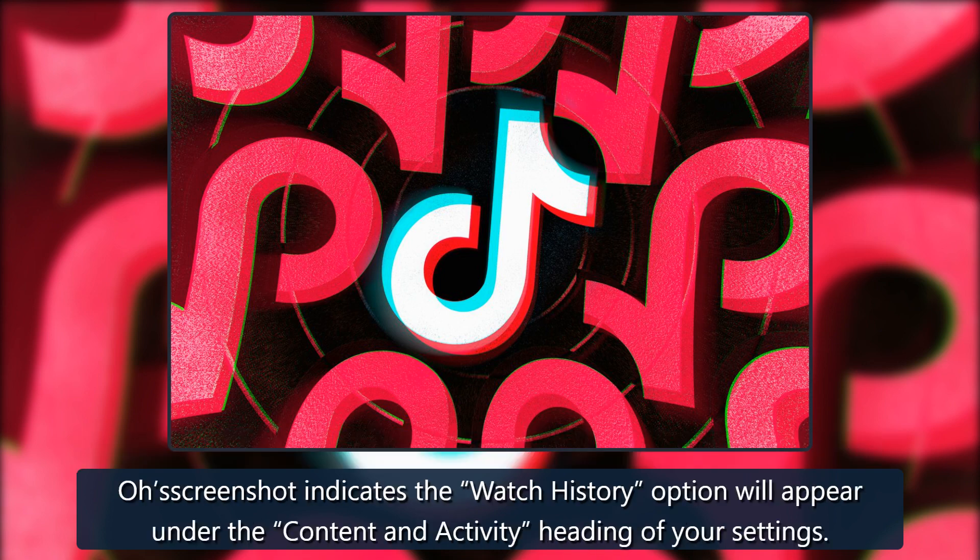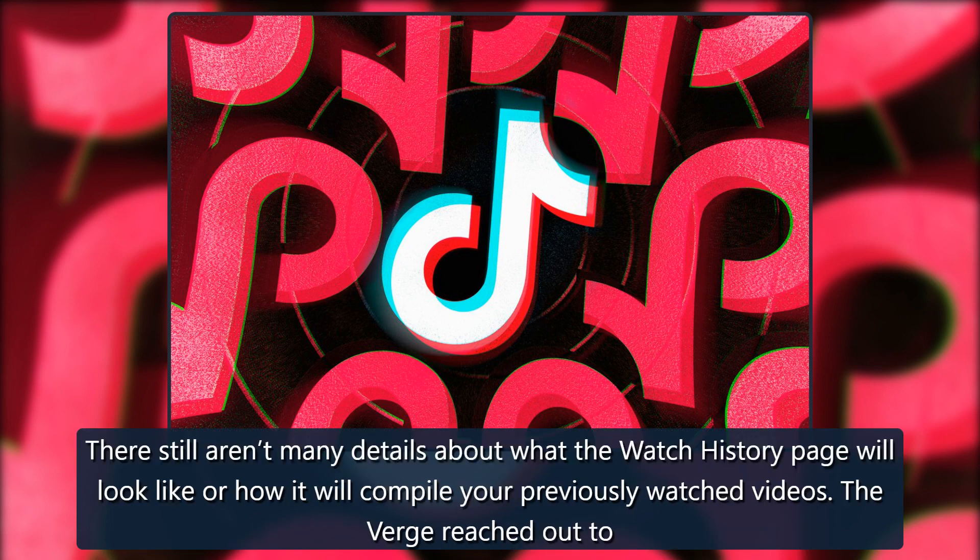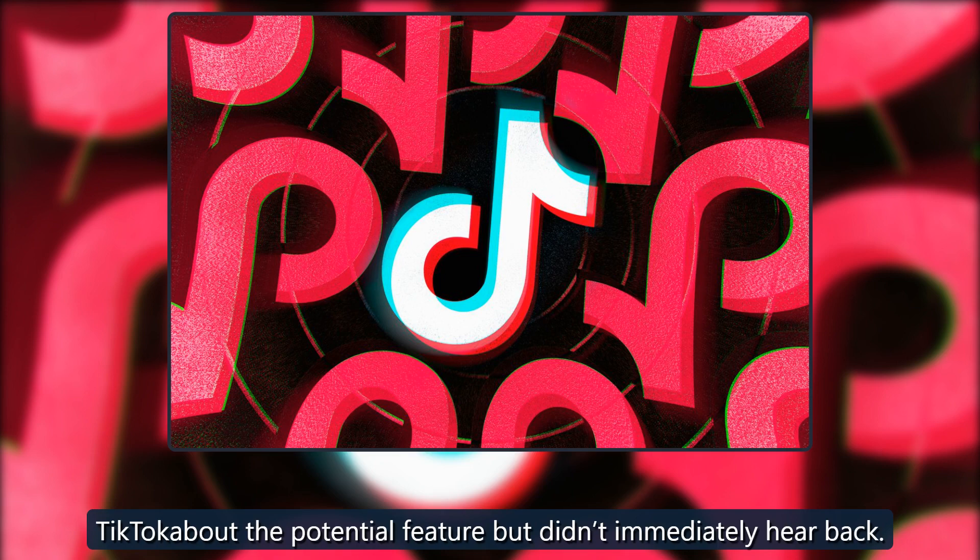Oh's screenshot indicates the watch history option will appear under the content and activity heading of your settings. There still aren't many details about what the watch history page will look like or how it will compile your previously watched videos. The Verge reached out to TikTok about the potential feature but didn't immediately hear back.